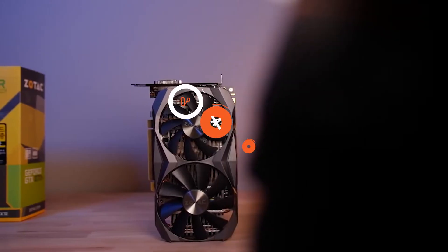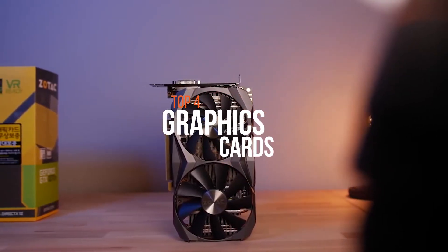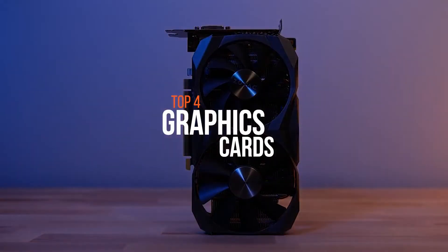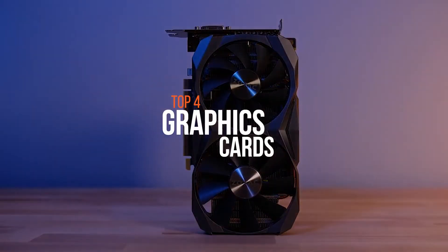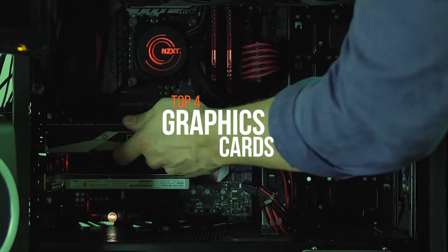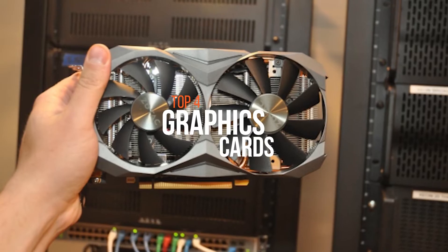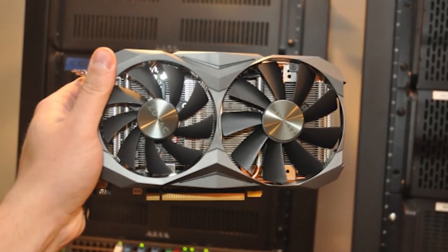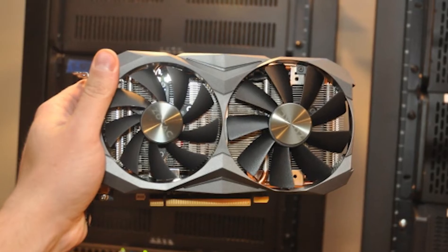The heart of any gaming PC is its graphics card, churning away at trillions of calculations each second so that your games can look their best. A graphics card is an expansion card which generates a feed of output images to a display. Determining the best graphics card to buy is a balancing act of money, performance, your screen and settings, and the games you play.